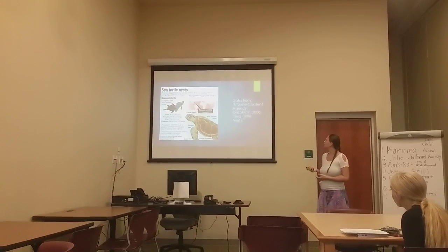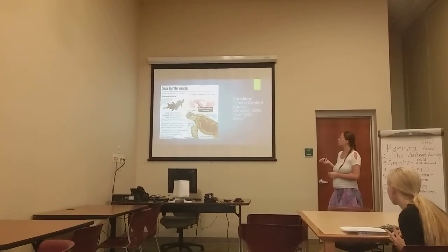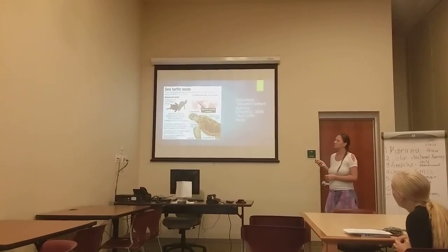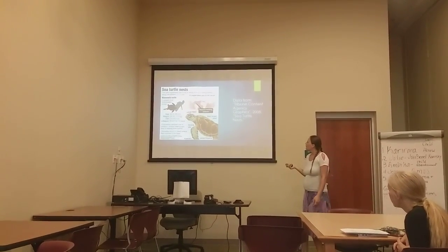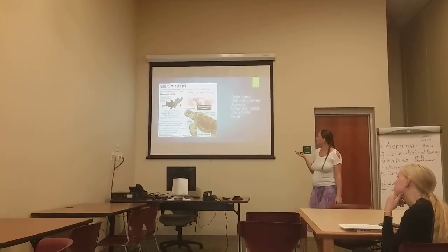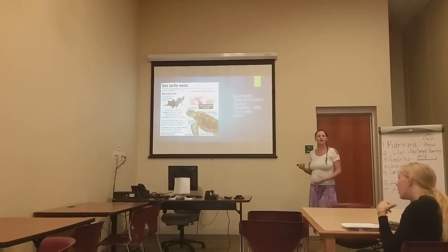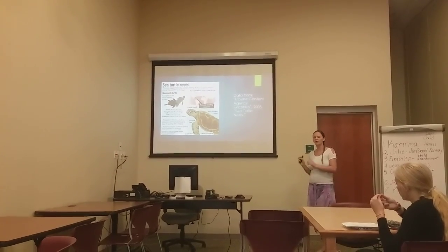I've included a slide with data from the Tribune Content Agency Graphics of 2008, called 'Sea Turtle Mess.' The red area in the corner shows where sea turtles range — the majority of the world. This specific turtle is a loggerhead sea turtle. The most important thing from this data is that the population declines due to pollution, shrimp trawling, and loss of nesting area habitat. Shrimp trawling is basically throwing nets out to catch shrimp.